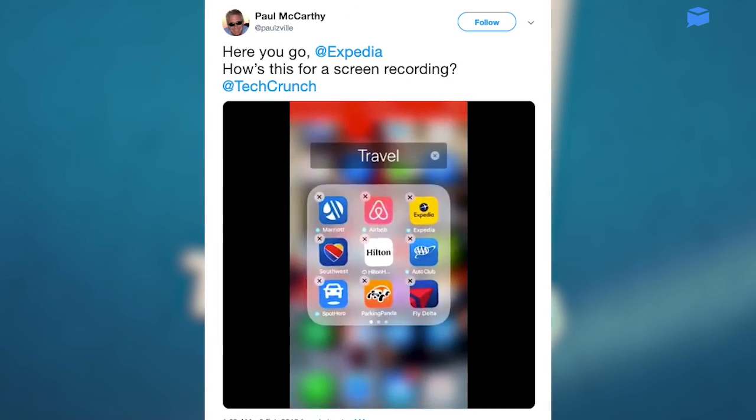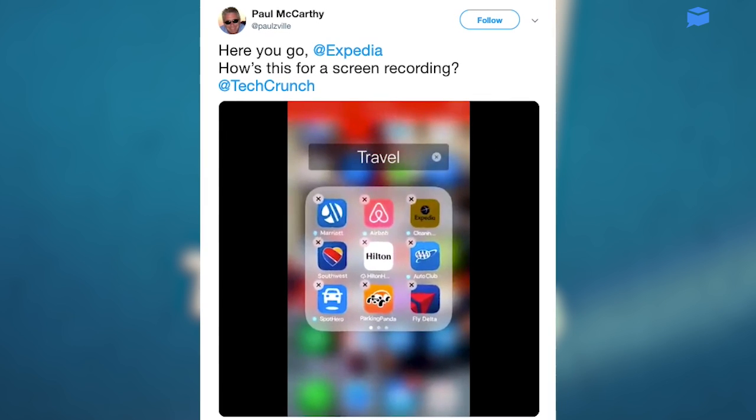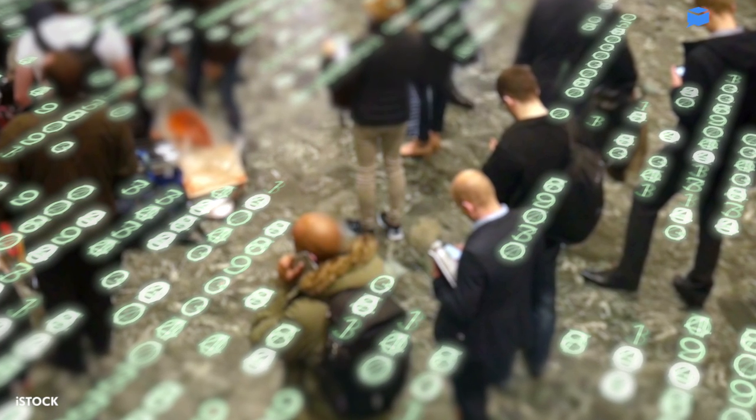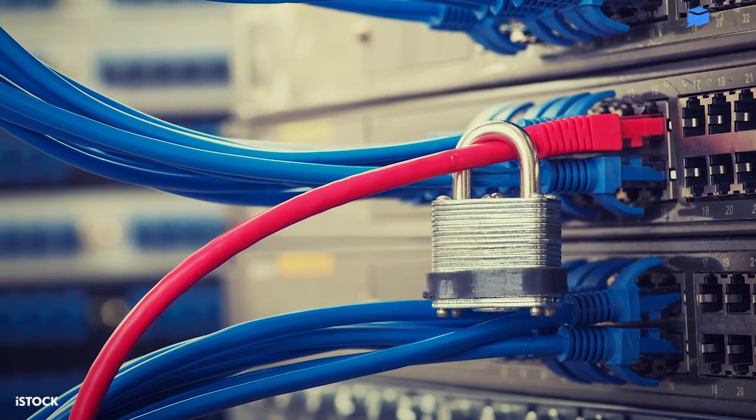One person even posted a video showing him delete his apps with the caption, 'How's this for a screen recording?' Data privacy experts told us the average person has no idea how much data their apps collect on them and can share with third parties.